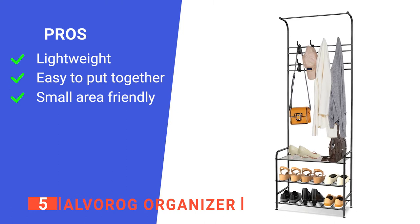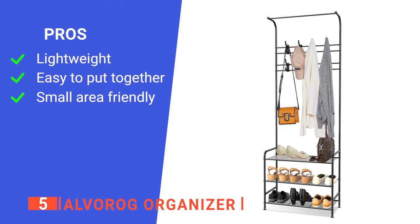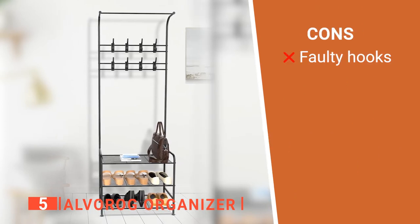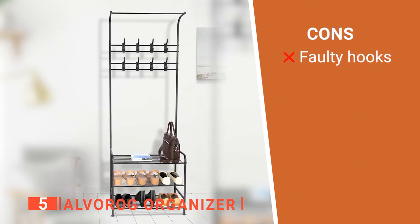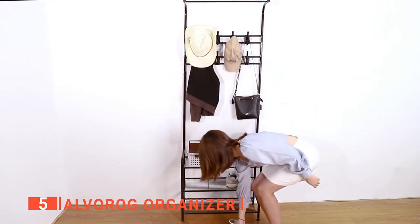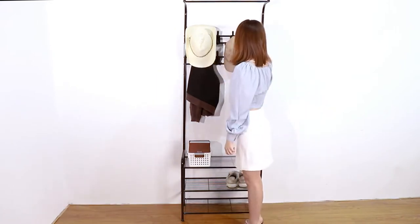Its pros are: it is very light, it is easy to assemble, and it fits in tight spaces. However, some users found that heavy coats pulled the hooks out of place. The Alvarog Organizer is a great addition to any household as it's ideal for keeping things neat and organized.